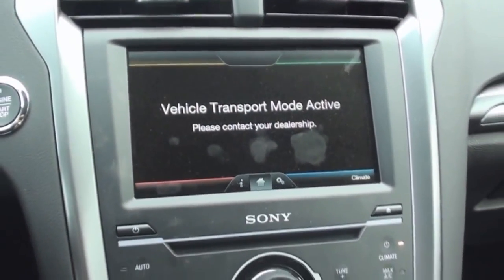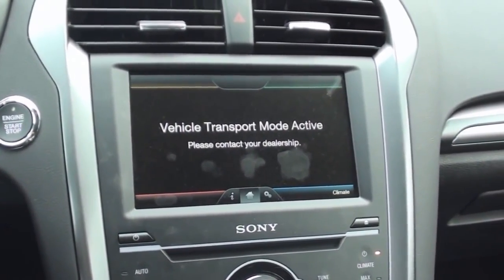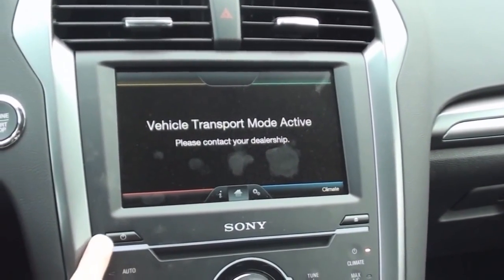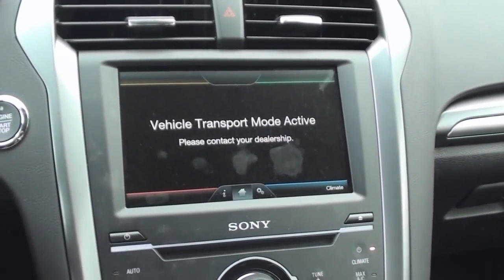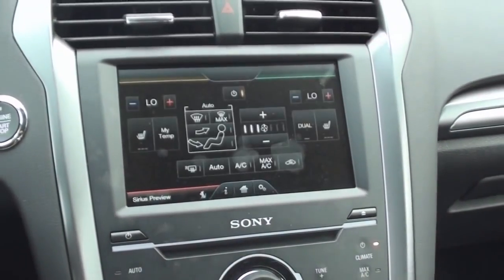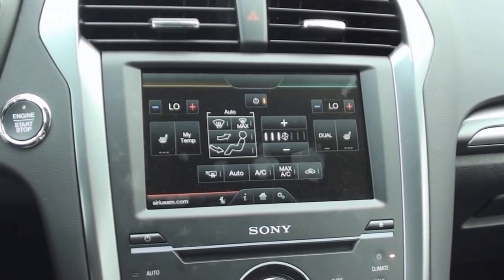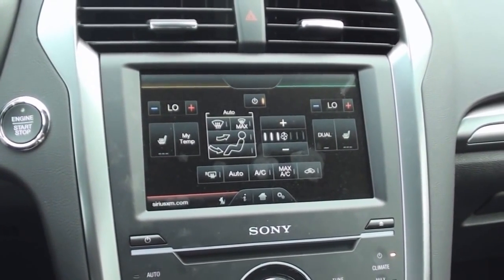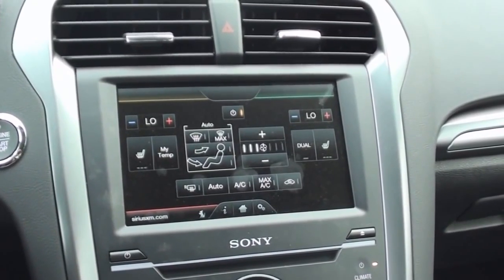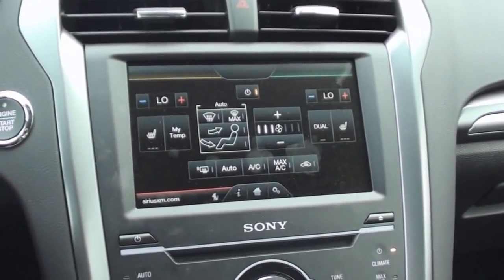Titanium models feature the MyFord Touch system with a touchscreen dashboard display. MyFord Touch allows you to access and customize different vehicle settings using the touchscreen, such as audio and climate controls, among other things. Today's Titanium is still in transport mode, so the features cannot be fully demonstrated. The stereo is an AM, FM, CD, and MP3 player powered by a 390-watt 12-speaker Sony sound system. Microsoft Sync and Sirius XM satellite radio features are also included, while the navigation system is optional.